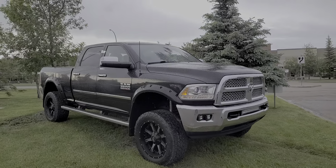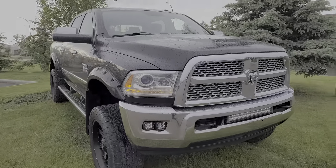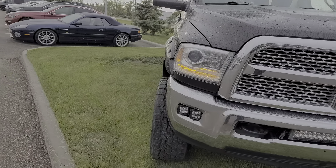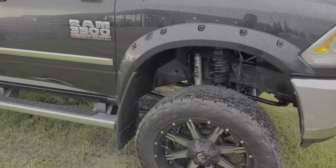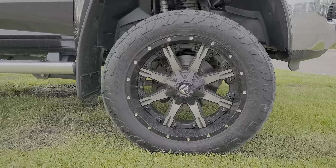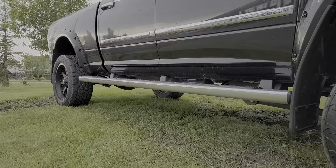That's our 2015 Ram 3500 Laramie truck, so you get the chrome front bumper, the light bar here, fog lights — those are rigid fog lights. You've got the Fox shocks, this is a four-inch lift, and you've got the fuel wheels right here. Looks super sharp.